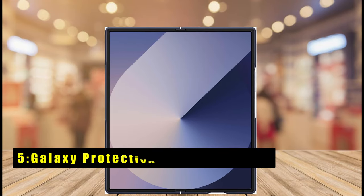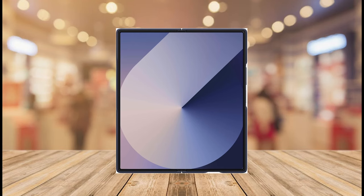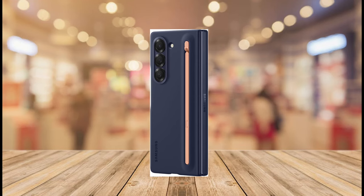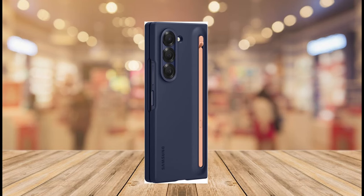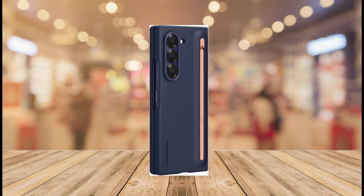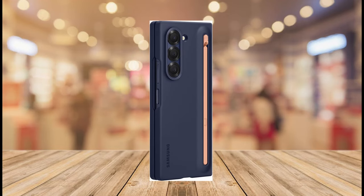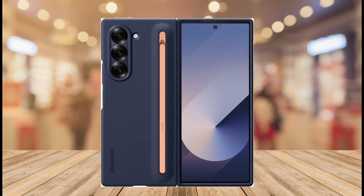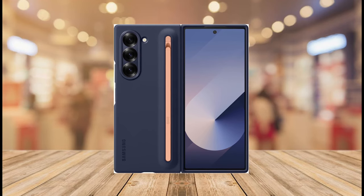At number 5 is the Galaxy Protective with S Pen Slot. This sleek and stylish option prioritizes both protection and maximizing your S Pen experience. The case boasts a slim profile, ensuring comfortable everyday use without compromising aesthetics. Its true star feature is the integrated S Pen slot — no more hunting for your stylus; it clicks securely into place, ready to unleash your creativity and productivity. With the S Pen at your fingertips, editing photos, taking notes, or signing documents becomes effortless. Once you're done, simply slide the S Pen back into its designated spot, fold the case, and slip it into your pocket.